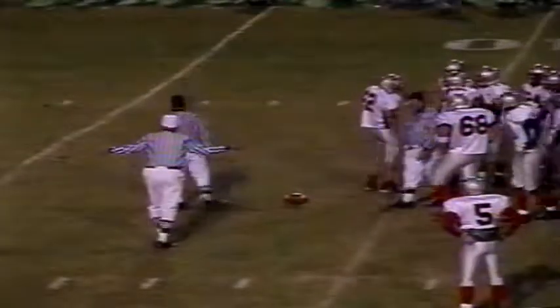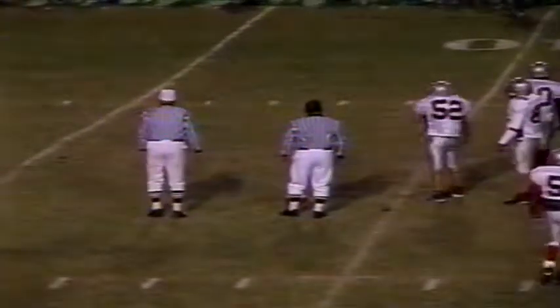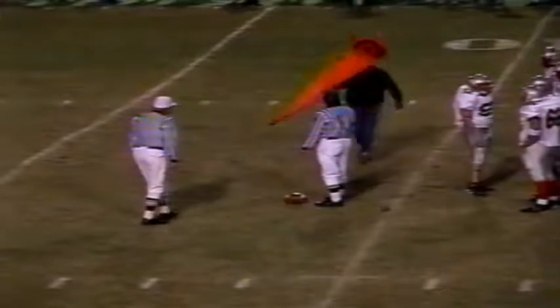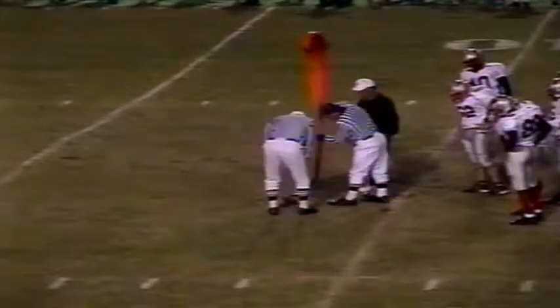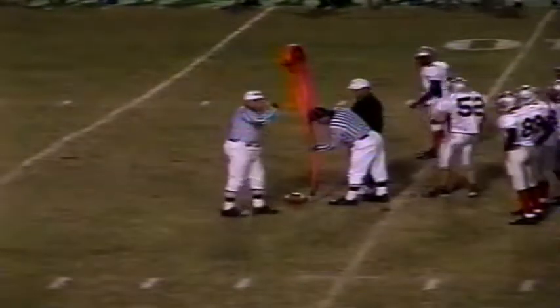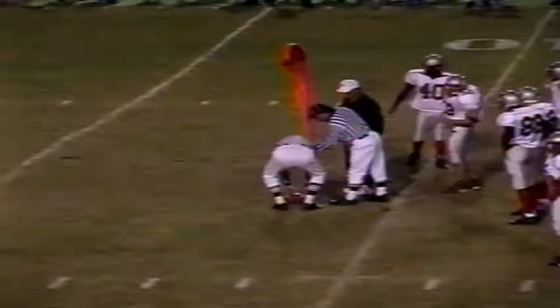Benford at fullback, 153 pounds — not what you'd call your prototypical monster blocker up front at the fullback spot, but with good wheels and can run the ball on the trap and on the inside zone play. They're bringing the chains across. They stretch them — and that is just shy, a couple of inches shy of a first down.